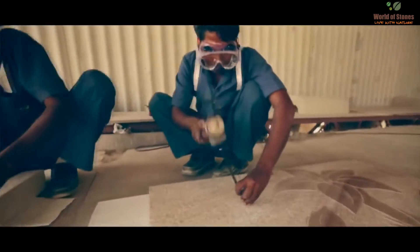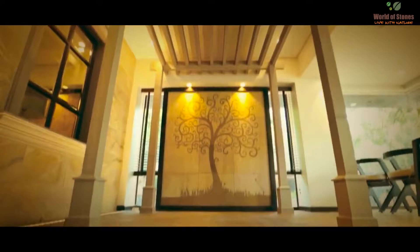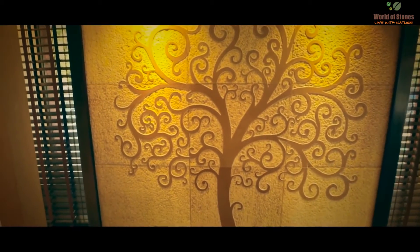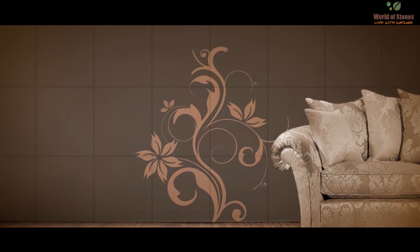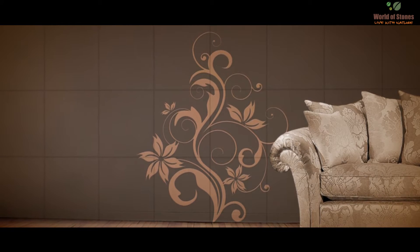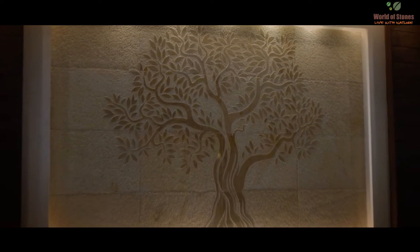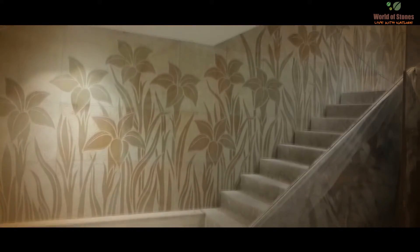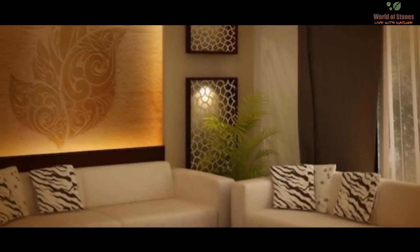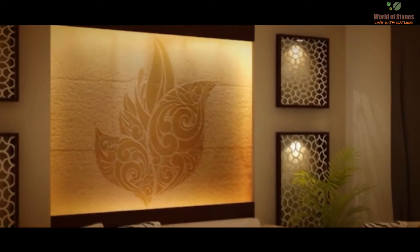Our handcrafted murals are the perfect solution for walls that need to be highlighted. These murals allow us to transform a blank wall into a rich tapestry of beautiful visions. The solidity of the stone goes hand in hand with the lightness of the lines that creates light and shadow with a strong emotional impact.